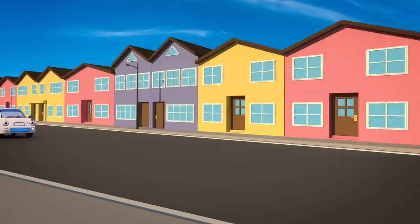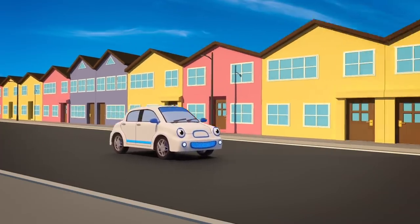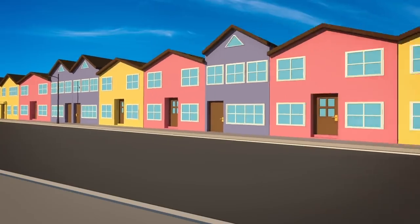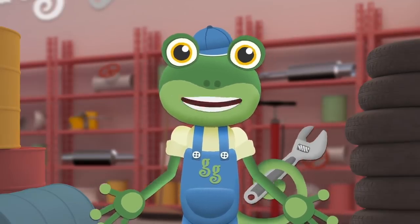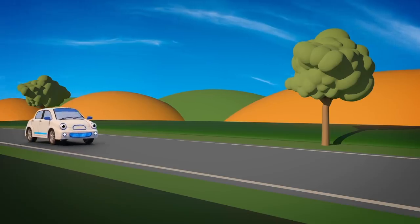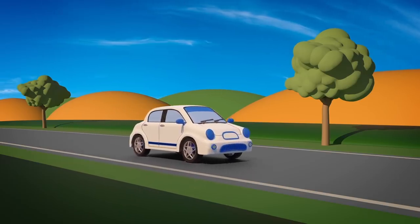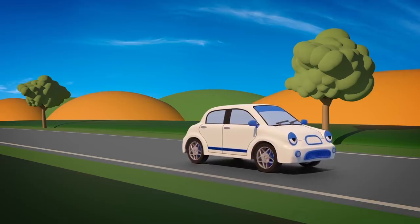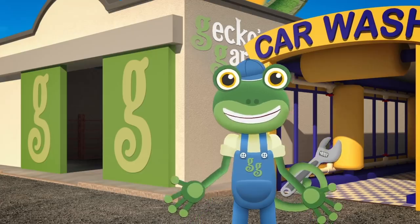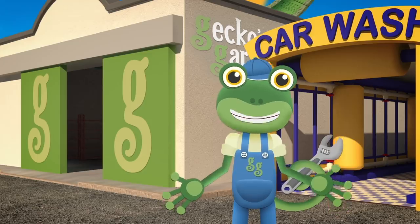There's a new vehicle in town today - her name's Evie. She's clean and quiet and speedy. Evie's driven a long way today, so she wants to stop off at Gecko's Garage for a rest. Oh dear! What's happened to Evie? She was zooming along and now she's slowed right down. She must be very tired. You'd better get over to Gecko's Garage Evie - slowly!